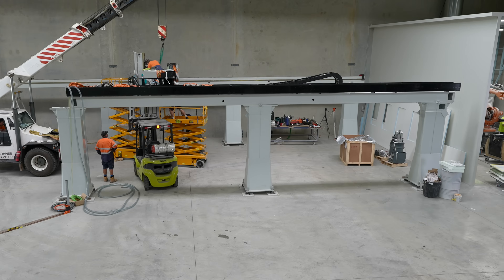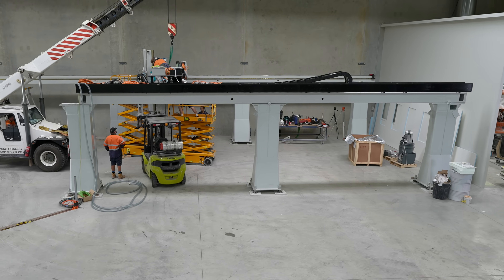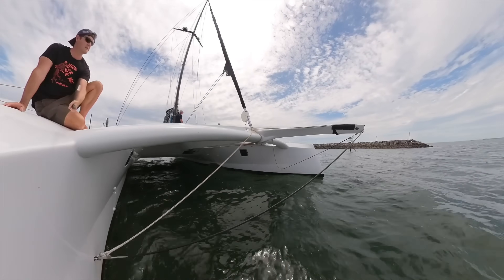The 3D printer itself is 80 feet long by 25 feet wide and 10 feet high, so it enables us to 3D print a boat hull.